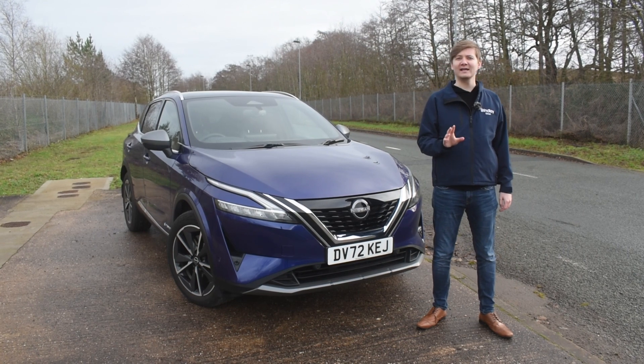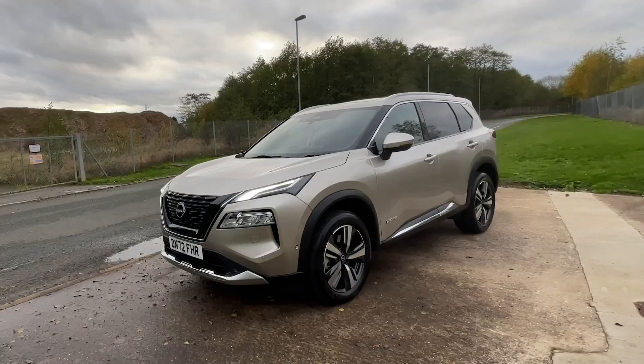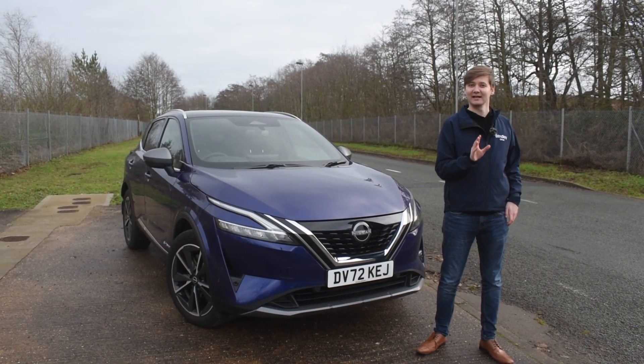Experience a quiet, relaxing and satisfying drive with e-Power, available on the Qashqai and the all-new X-Trail, which are available to test drive today at Brindley Nissan in Cannock.